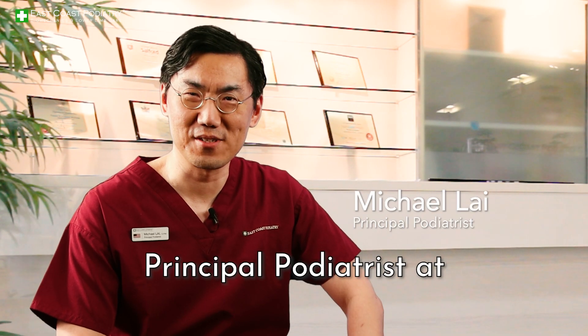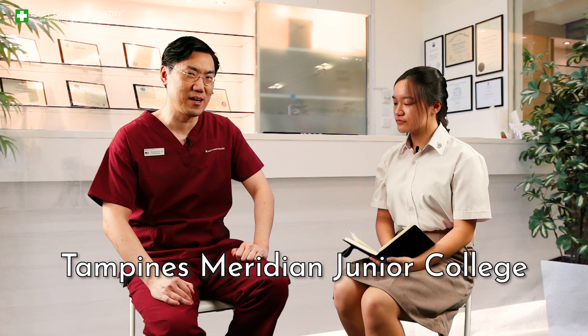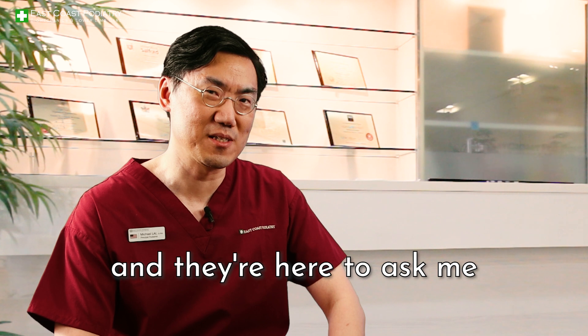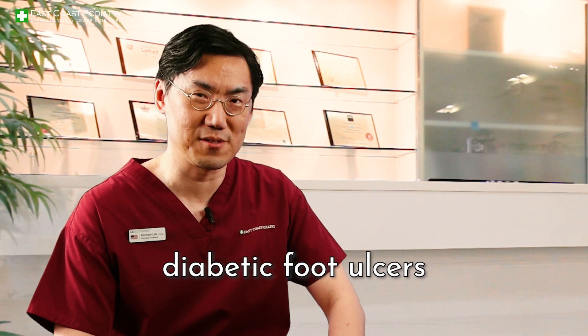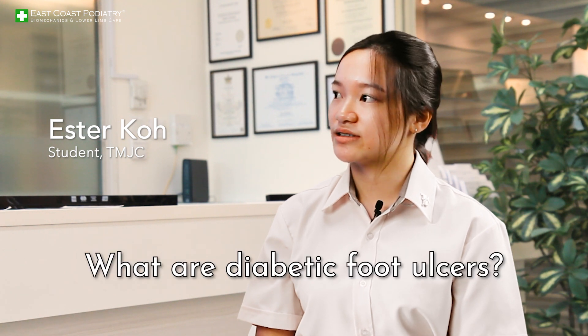Hi, I'm Michael Lai, Principal Podiatrist at East Coast Podiatry. Today we have students from Tampines Meridian Junior College and they're here to ask me some questions about diabetic foot ulcers. We would like to start off with a general question: what are diabetic foot ulcers?